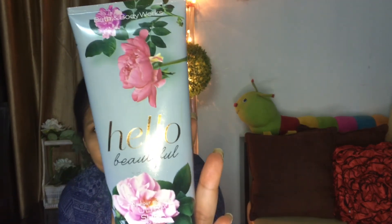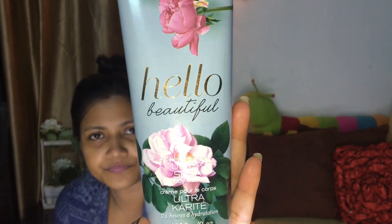Last but not the least, the product I use for my hands is the Hello Beautiful Ultra Sheer Body Cream from Bath & Body Works. This is the only expensive product in my night care routine — it retails for almost 2,500 rupees. You can find it on Amazon and I'll put the link in the description below. I apply a little on my hands — it really soothes them and I'm completely addicted to it.